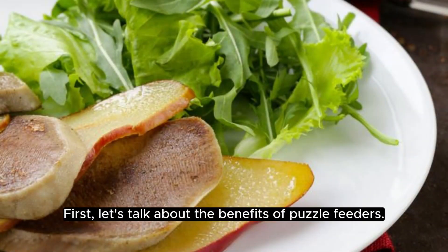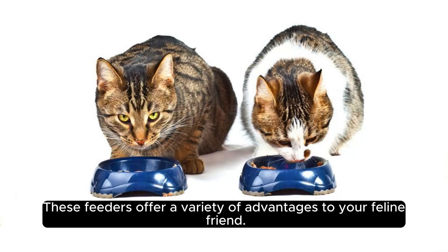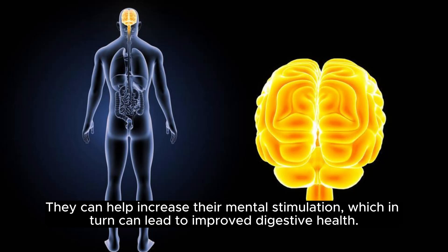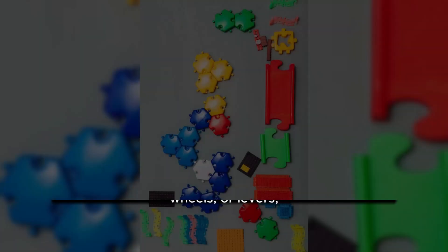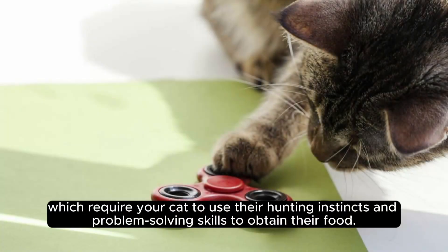First, let's talk about the benefits of puzzle feeders. These feeders offer a variety of advantages to your feline friend. They can help increase their mental stimulation, which in turn can lead to improved digestive health. Puzzle feeders often involve elements such as catches, wheels, or levers, which require your cat to use their hunting instincts and problem-solving skills to obtain their food.